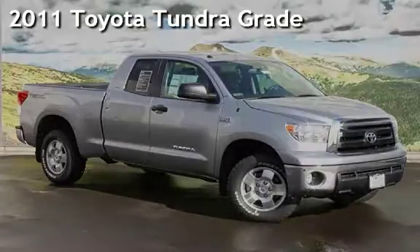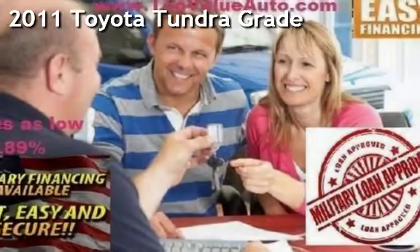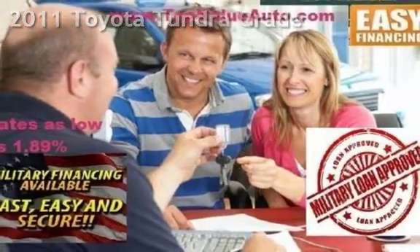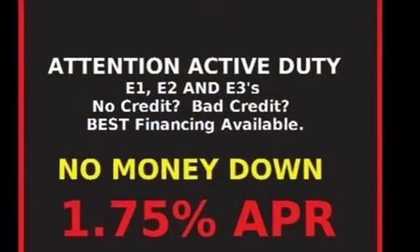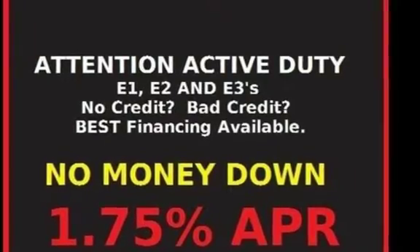Presenting a pre-owned 2011 Toyota Tundra grade. This four-door truck has an eight-cylinder, 4.6-liter V8 engine, with rear-wheel drive and an automatic transmission.